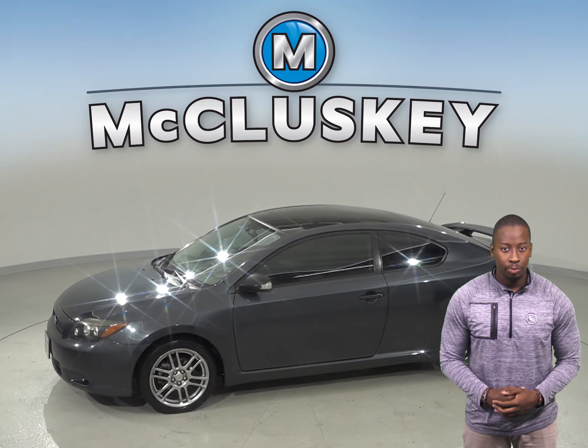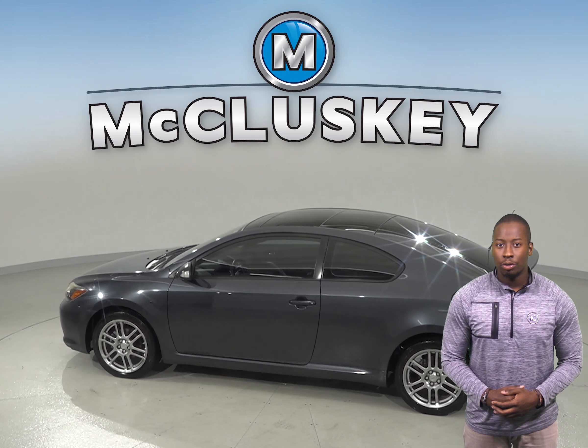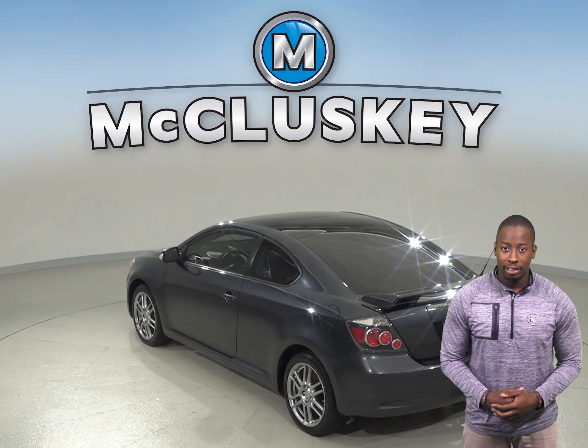The 7-speaker sound system will enable you to listen to AM-FM radio along with a CD and MP3 player. You can control all of your audio options via the steering wheel mounted audio controls.